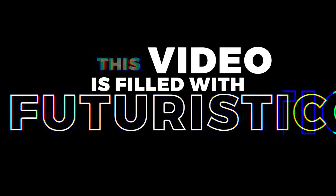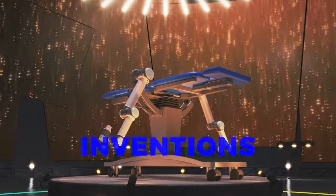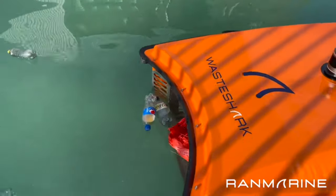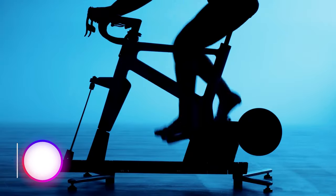This video is filled with futuristic inventions, from an AI-powered massage robot to a waste shark that cleans up waterways. Be sure to stay tuned.